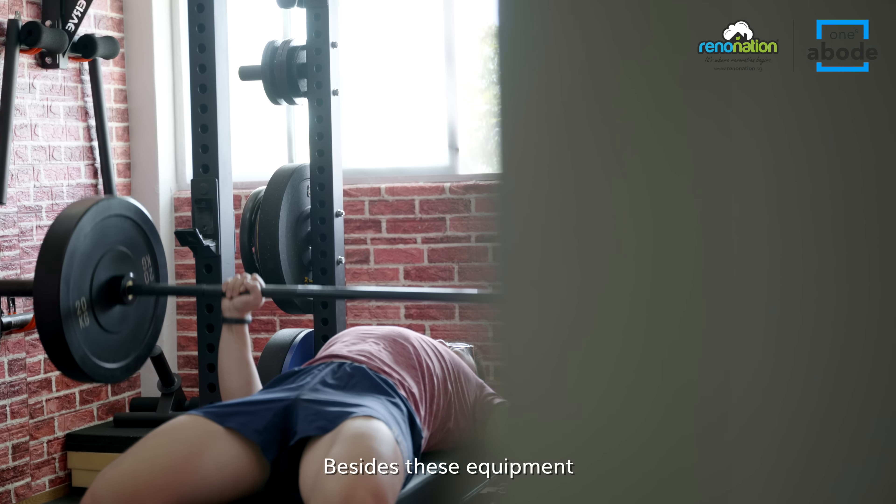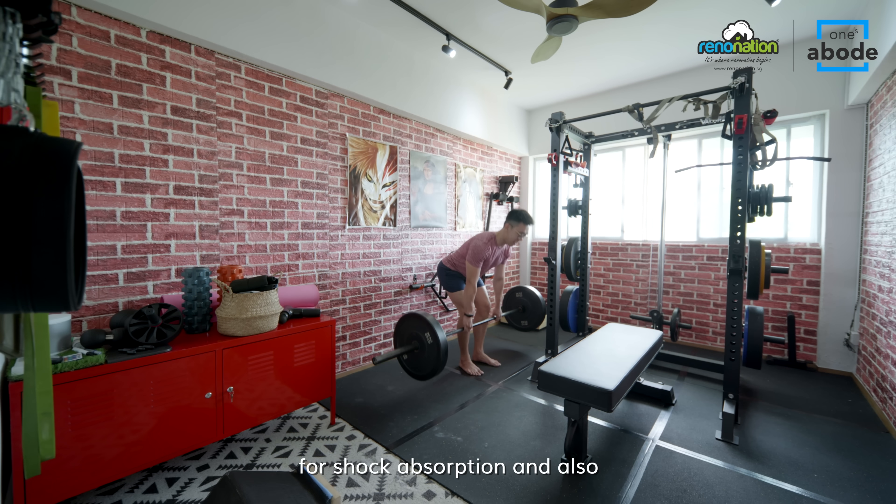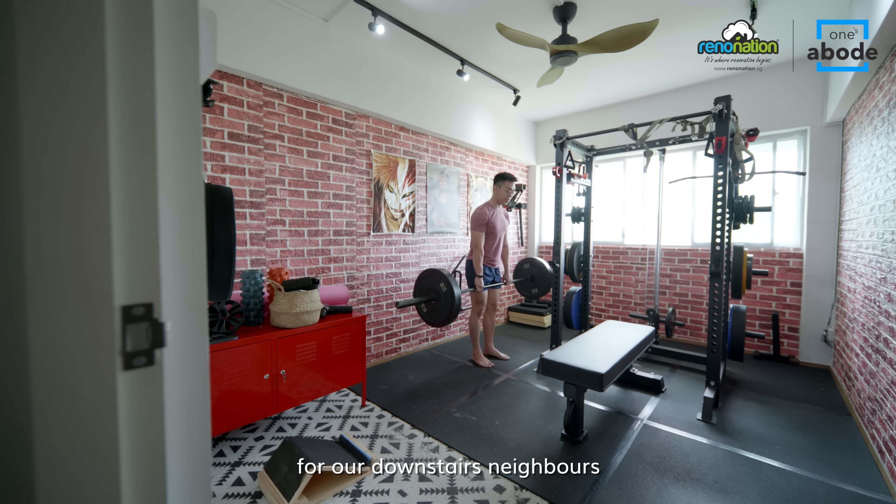Beside this equipment, which I mainly got from Taobao, I also added rubber mats on the floor for shock absorption and also to lessen the noise impact for our downstairs neighbour.